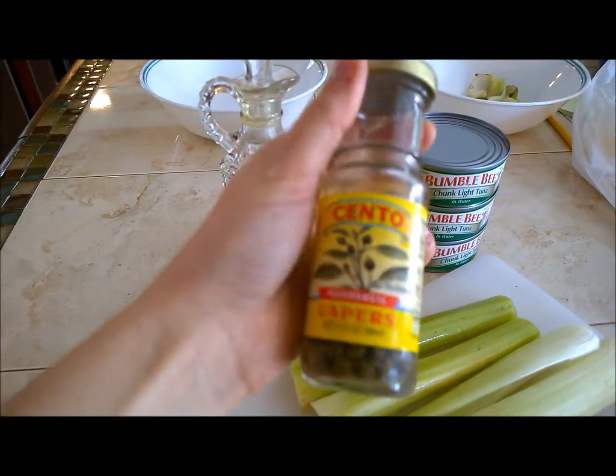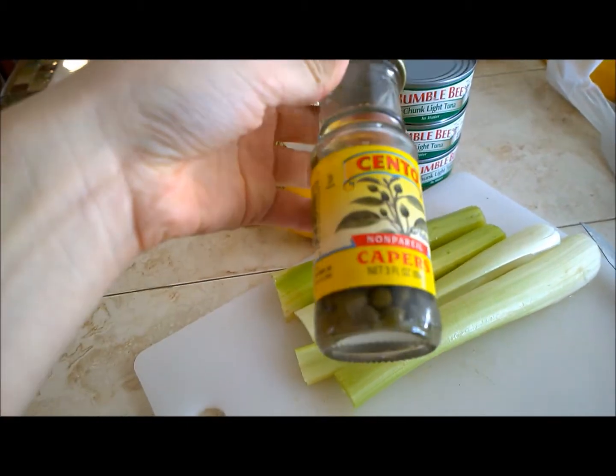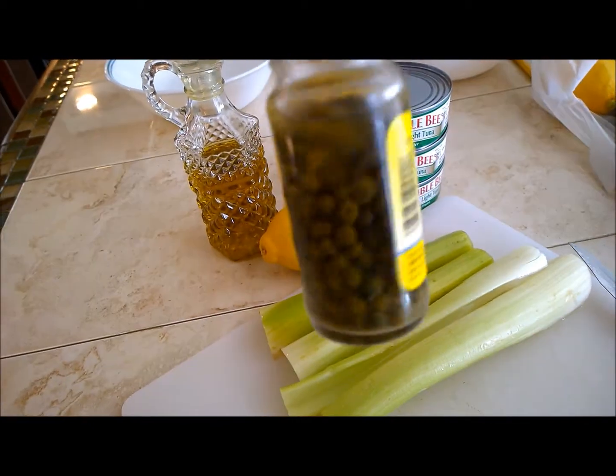I love capers. These are caper berries, I think. They're like little round things and they're delicious. They're almost like pickled — very vinegary and tart and salty. They're really good.